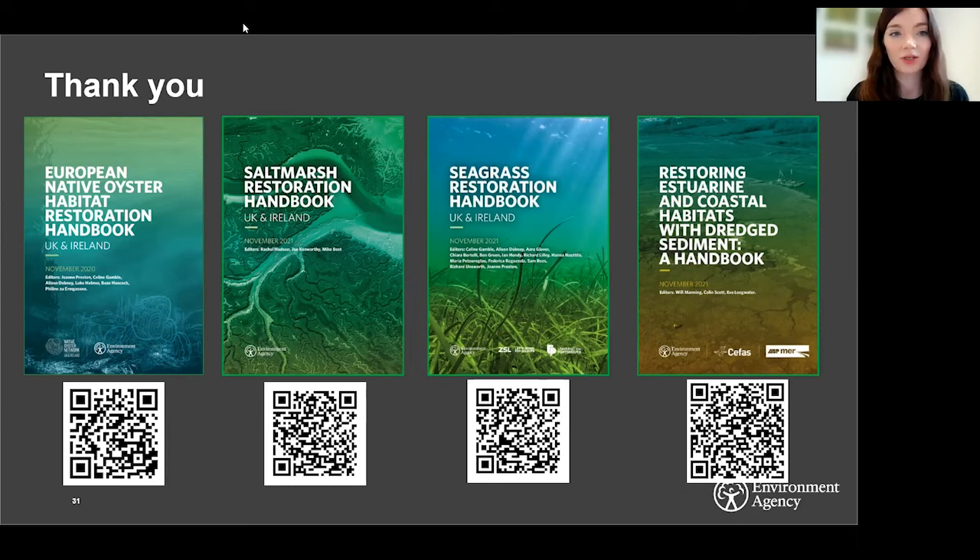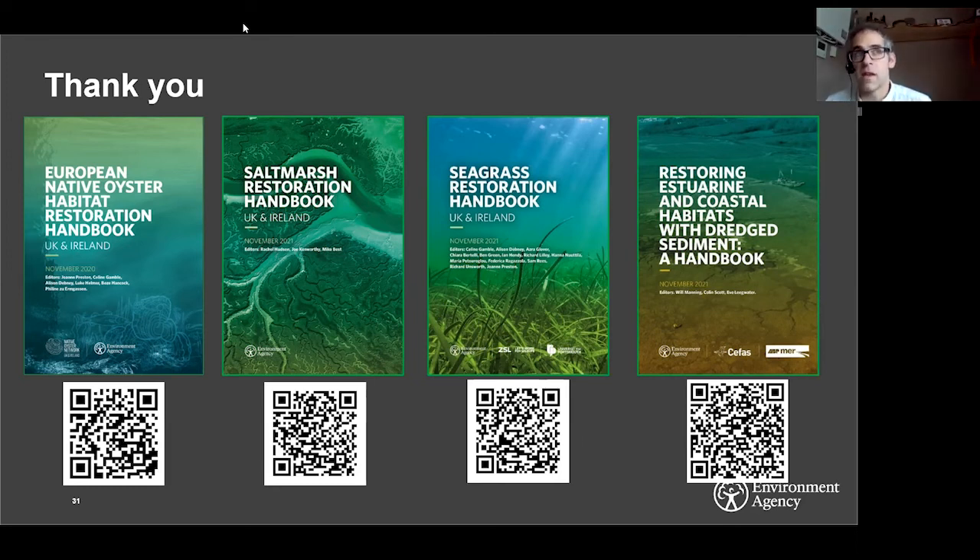Does the handbook on dredge sediments consider potential contaminants — for example, metals — which may be present and affect the system if placed on land? Yes, that's covered in the legislation section. There are formerly CEFAS action levels used to assess the level of contamination in dredged material, including whether heavy metal contamination is too high. New approaches to replace the action levels are also coming in soon. Not all dredged sediment is suitable for habitat creation through this approach — it's something you very much need to bear in mind, and the approach is quite different to the legislative requirements for managed realignment.